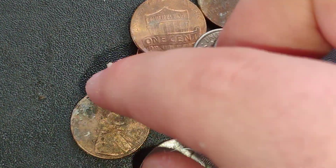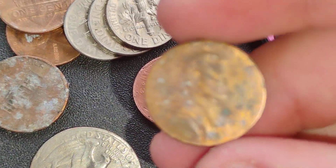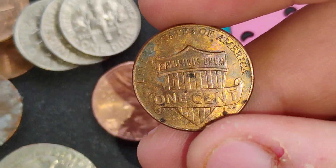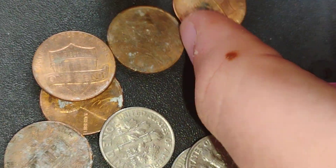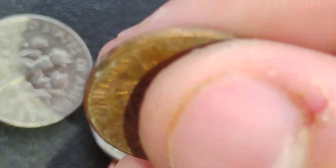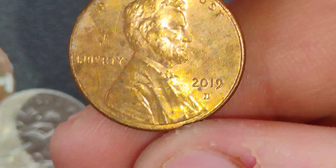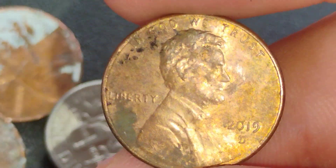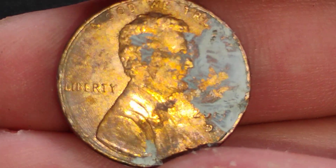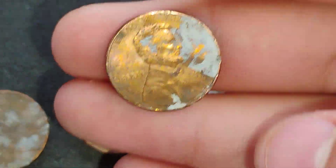So we got some pennies. We have a 1999 Denver, another one from 2014, one from 2019, and one from 2003 Denver or Philly. This one is from 2019 Denver, and another 2019 Denver. We have a few 2019s, and one that says 2013 or maybe 2015 or 2019 - I don't know.